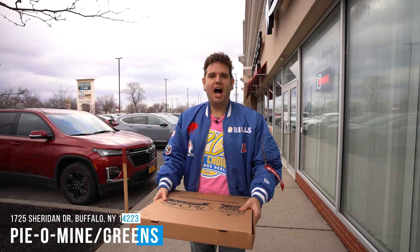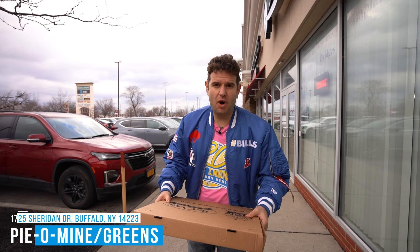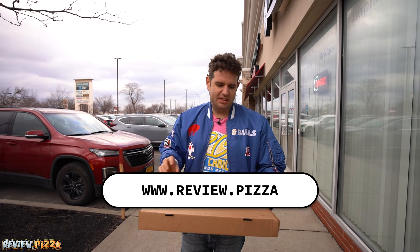We are here at Pie-O-Mine on Sheridan Drive in Tonawanda, New York. If you want to see this review or any of my reviews, or give me any recommendations, go to www.review.pizza.